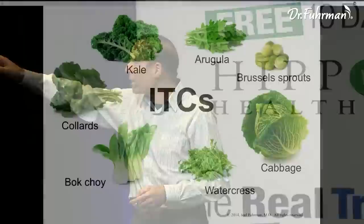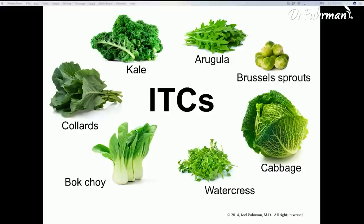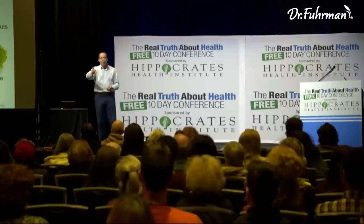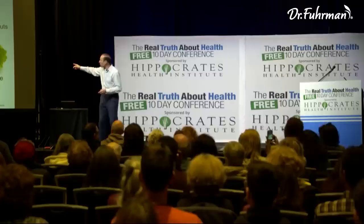The most important thing to remember is that the ITCs are not in the vegetables — they're not there yet. They're formed as you chew the vegetable, formed in your mouth as you chew. So you have to chew them really well to form the ITCs. If you don't chew well and swallow them whole or eat rapidly, you could also blend them or juice them to get the ITCs.